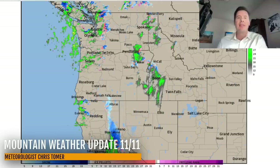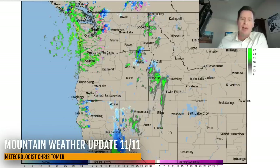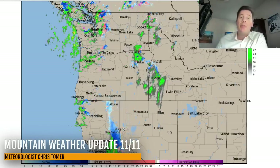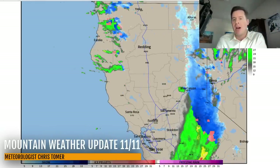Let me take you to radar and show you what this looks like. Here's the entire west and you can see the front is really delivering precipitation — rain and snow across California depending on elevation, and precip up through Idaho, Washington, Oregon, moving into BC both the coastal range and the interior. Zooming in on California you can see that blue which is snow moving through a lot of Tahoe.